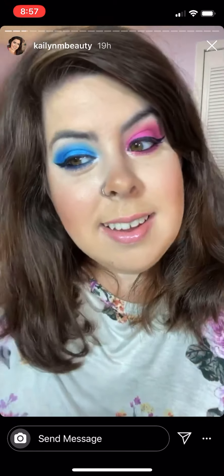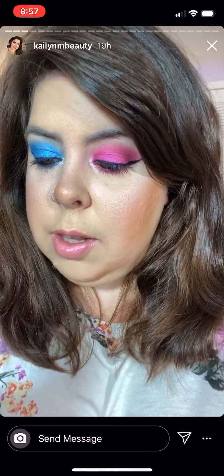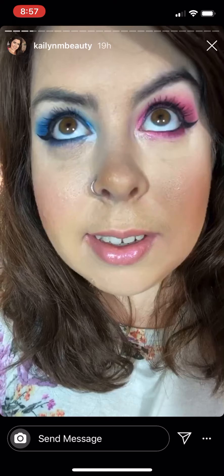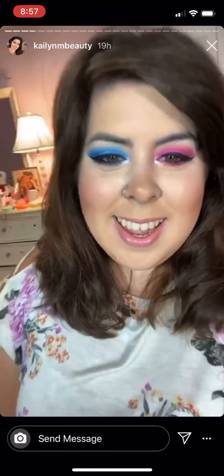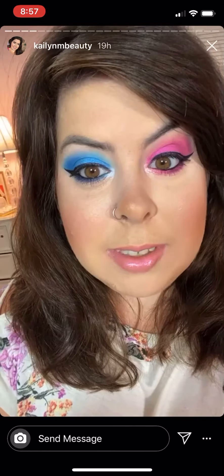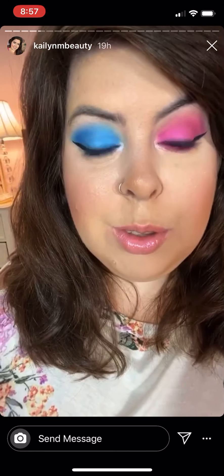For my lips I have on the Wet and Wild lip gloss in Rose Quartz — super pretty. That's how my eyes turned out today, love it! I hope you guys are having a wonderful Tuesday. I'm about to edit a video — I have some new clothes that are really cute from Shein.